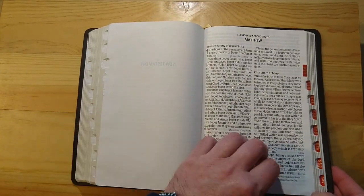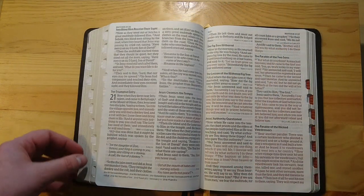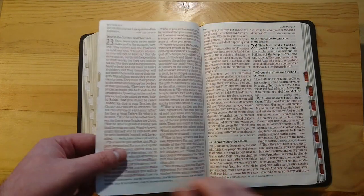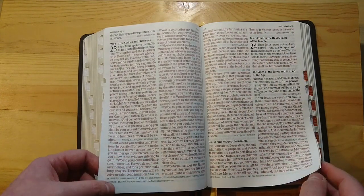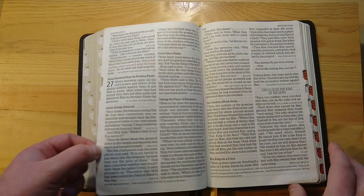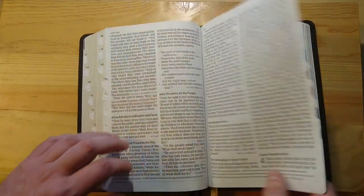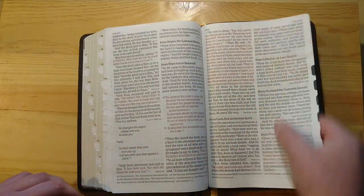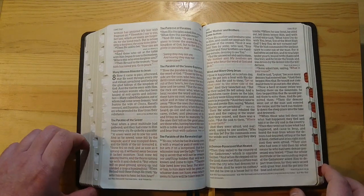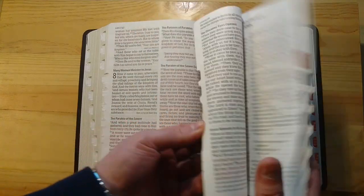Now let's go and take a look at the red lettering. Will it fade away? Well, it doesn't fade away. It's pretty consistent — a rich red font. Unlike in other cases with this type of paper, it looks to me pretty consistent. So there you have it — just the red lettering right there.